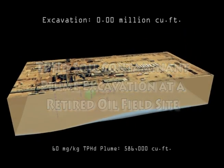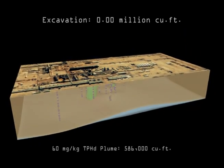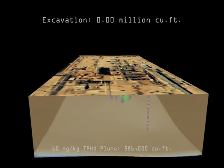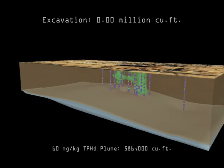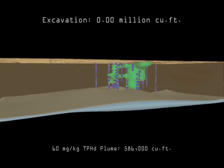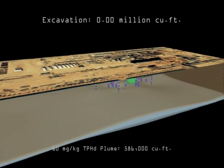Excavation projects, whether for environmental remediation or civil engineering, require the ability to deal with volumetric assessments of geologic information. CTEC's Mining Visualization System, MVS, has the tools to address all of these challenges.